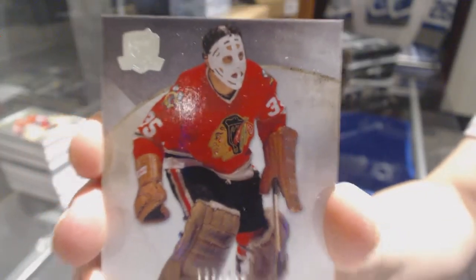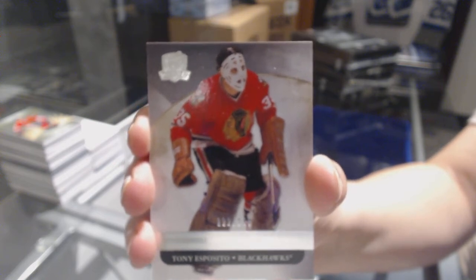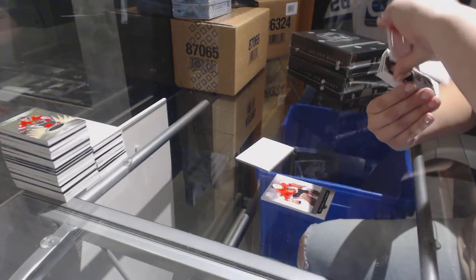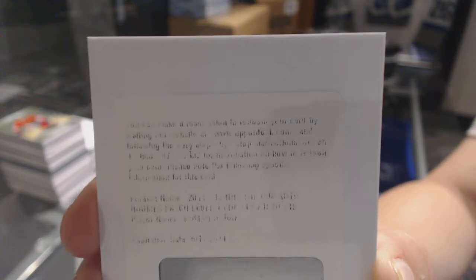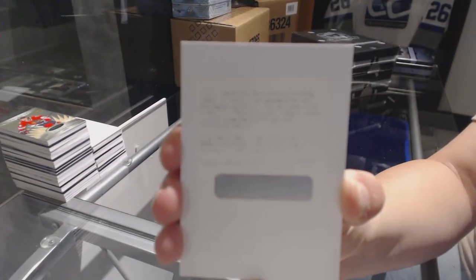We've got a base card number 249 for the Chicago Blackhawks' Tony Esposito. We've got a redemption for a rookie patch auto number 249, Roman Horak. That's not a case hit, so that's good.